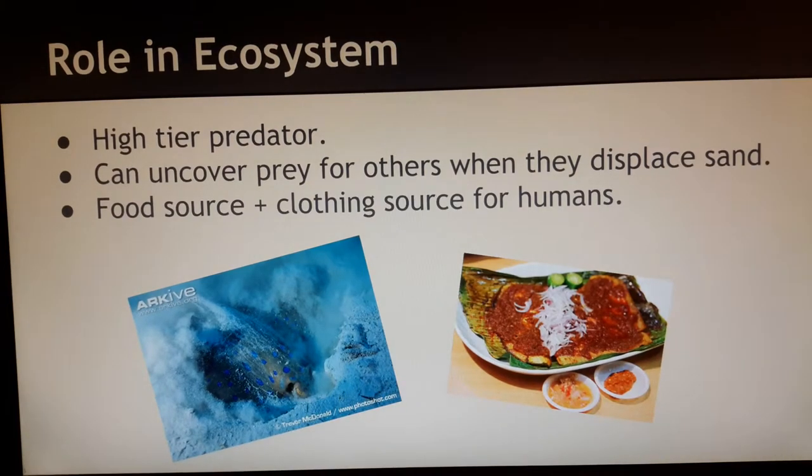What's unique is that the stingray also does this flapping motion in the sand when it's burrowing, which can uncover prey for others.